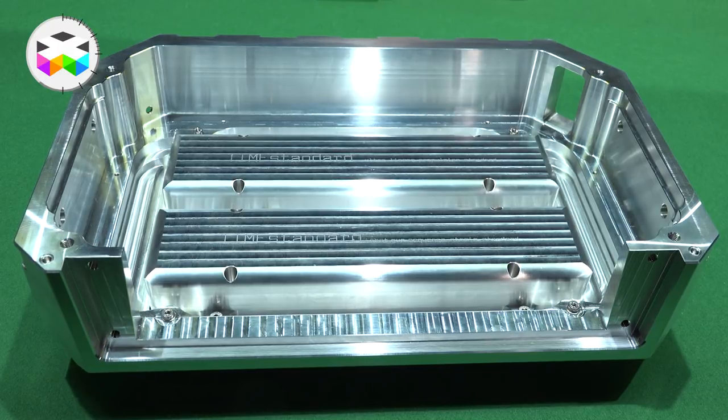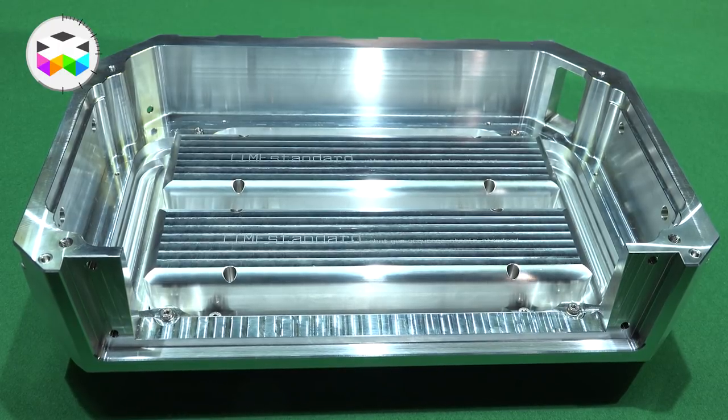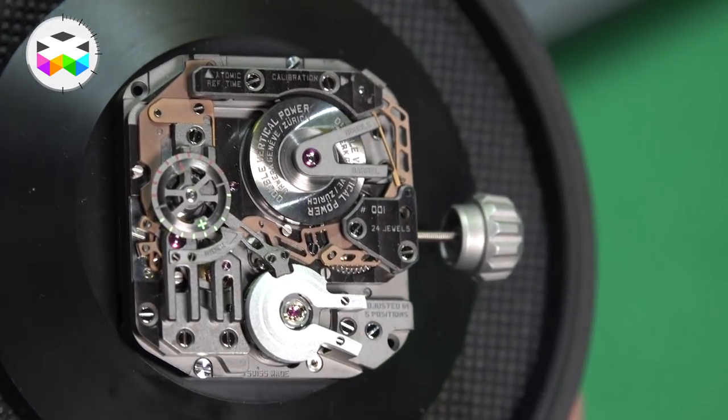If the watch is running slow, the atomic clock will do a regulation on the faster side, which means you have an atomically regulated mechanical wristwatch. It's really about the wearing difference — when you wear the watch, it will run slightly different than if I wear it. So it's really your individual wearing difference that is taken into account to do the regulation of the watch, making it run precisely at your wrist.